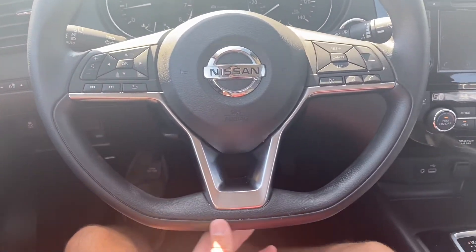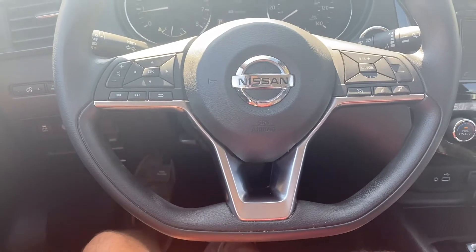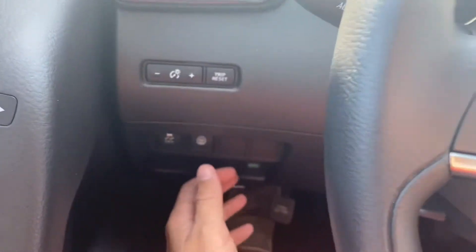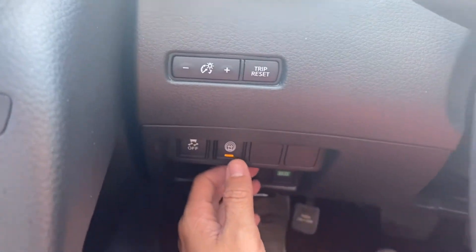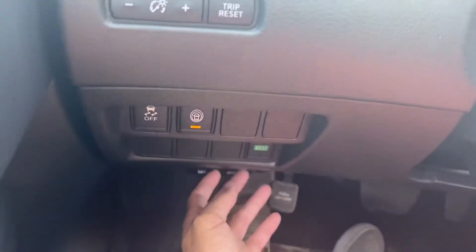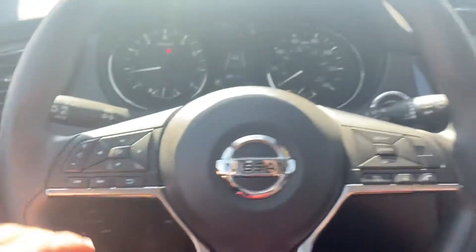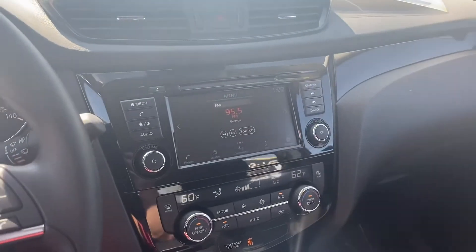As for the interior, up on the steering wheel it's got the flat bottom on it, as well as Bluetooth capabilities, voice control, and cruise control. Over here on the left is where you'll find your traction control. We've got blind spot monitors, eco mode, gas cap, and hood latch.